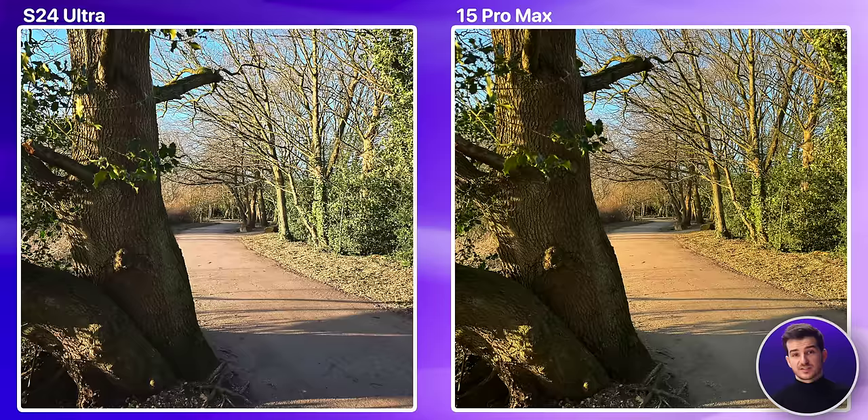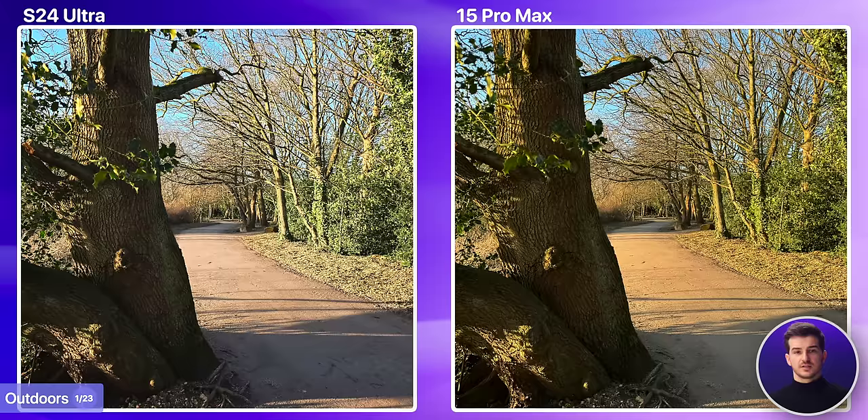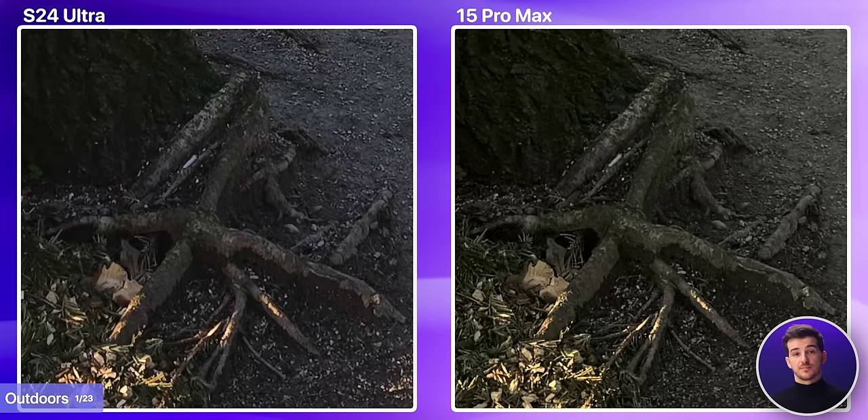Starting off with some outdoor shots, in this first one, they both did a great job at exposing the bright scene correctly. However, if we zoom in and take a look at the trees in the distance, the iPhone exposes the image better, as some of the trees are blown out on the Samsung. The iPhone also gave this photo a warmer look, as opposed to Samsung's cooler look. And if we zoom into the bottom left corner, the ground is also sharper on the iPhone.